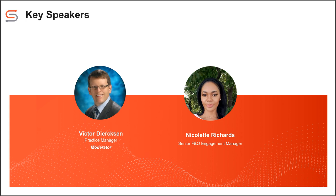My name is Victor Derrickson. I'm the practice manager for Dynamics 365 Business Central at Synoptic. I will also be your moderator for today. Nicolette, would you like to introduce yourself? Hello, everyone. My name is Nicolette Richards, and I am an engagement manager here at Synoptic. I'm going to cover the finance and operations side, or the supply chain side for D365. I'm looking forward to getting into the discussion today.